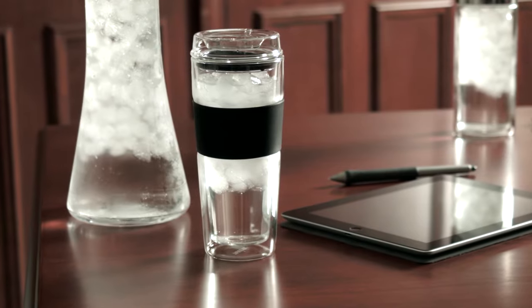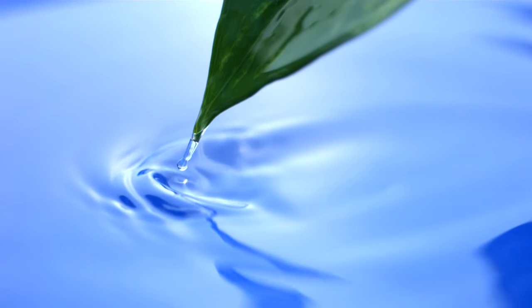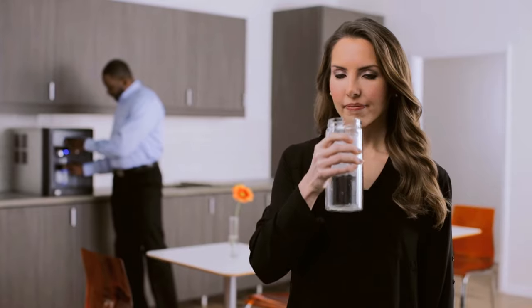Refresh your facility with an ice and water solution that is an economical and environmentally responsible alternative to bottled water. Everyone can appreciate the value of better hydration and new drink options, measured in employee satisfaction and increased productivity.